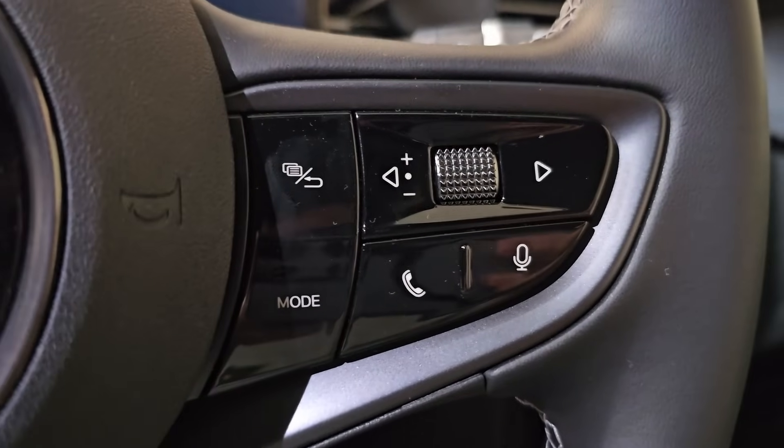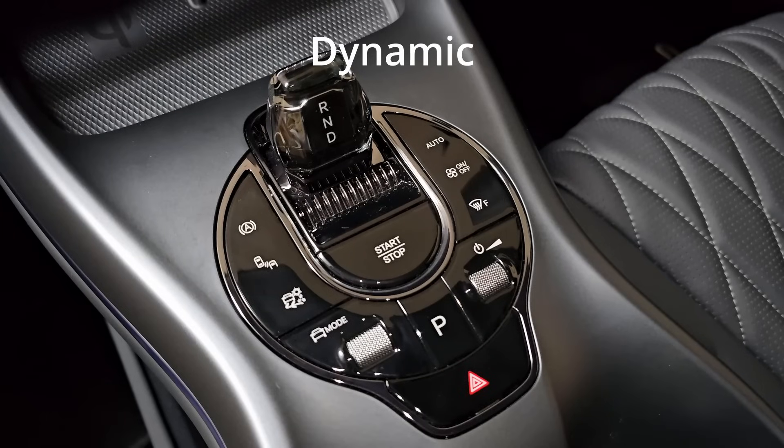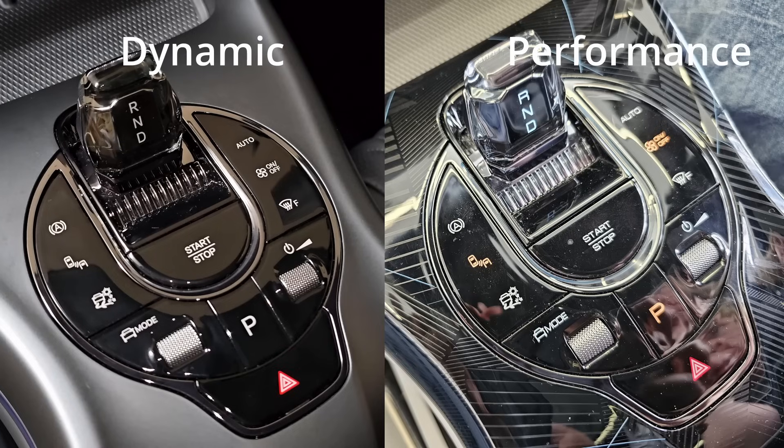As the driver, I have my volume control on the steering wheel. I'm so glad I got the Dynamic base model because this center console is a lot less cluttered compared to the high-end Performance model, where there's a lot of carbon fiber design on the background. I find that too distracting — what do you think? Comment down below.